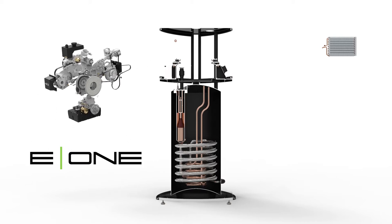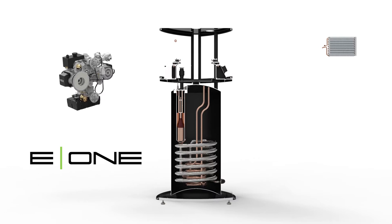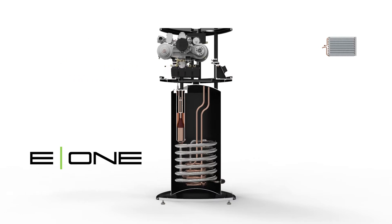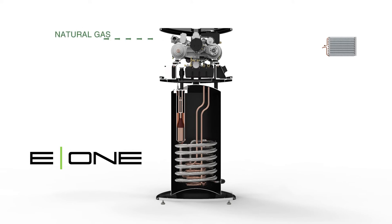This exciting new system from Ingenuity replaces your old gas water heater with a sleek appliance that makes you independent from the grid. At the heart of the system is our simple but super-efficient generator that converts natural gas into 8.6 kilowatts of electricity to power your home.